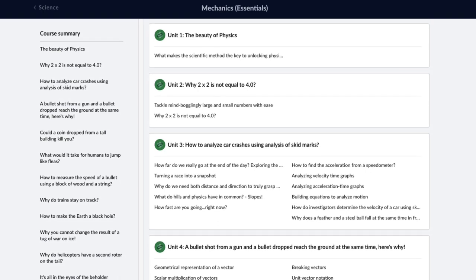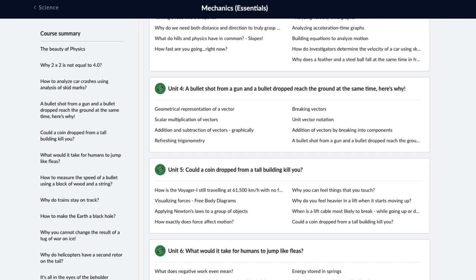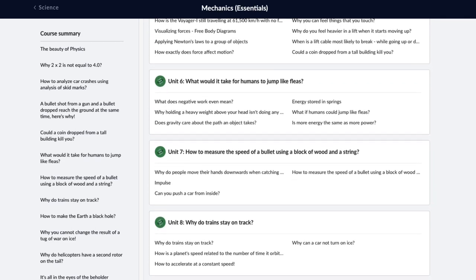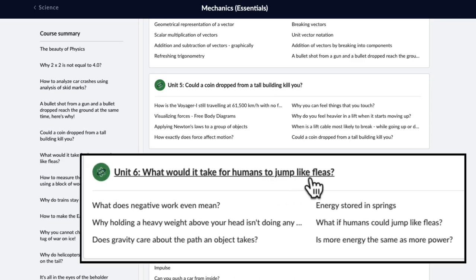This course covers the main topics of the Class 11th CBSE Physics Mechanics. But the beauty is that every unit is centered around a big question. For example, what would it take for humans to jump like fleas?